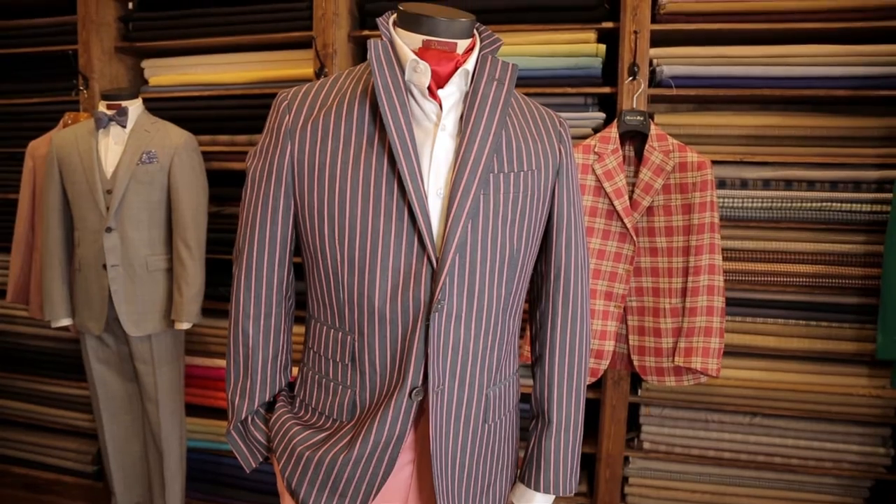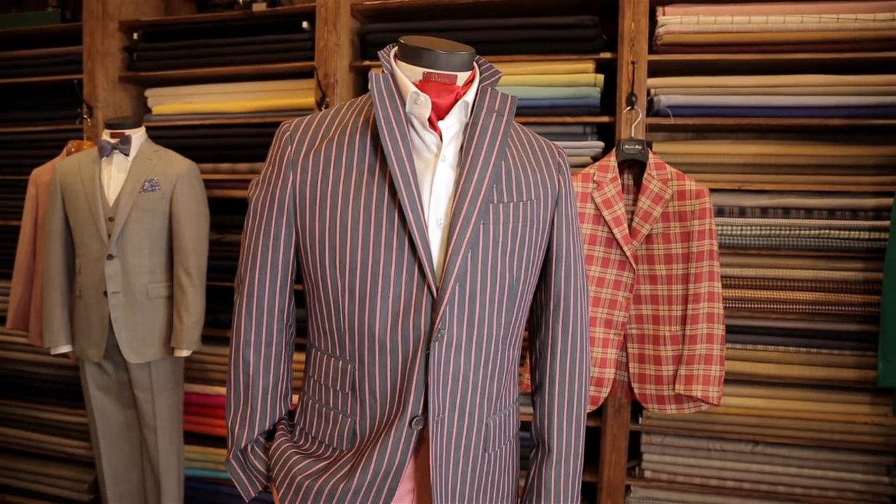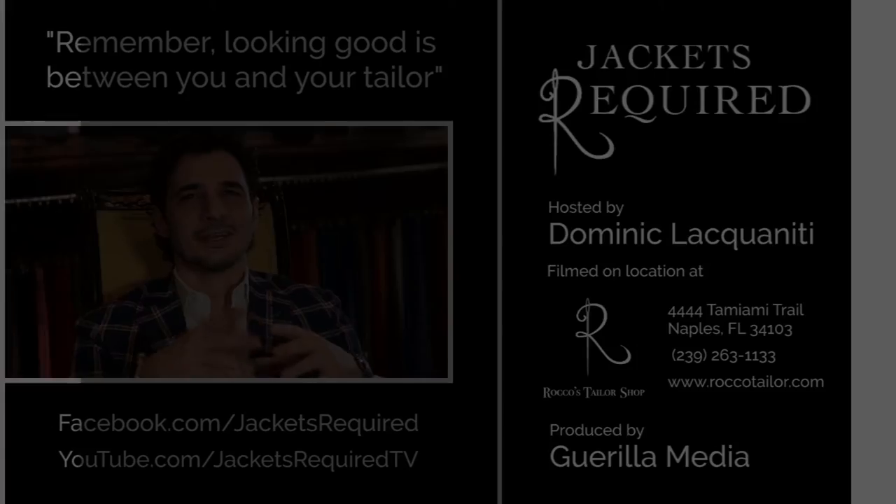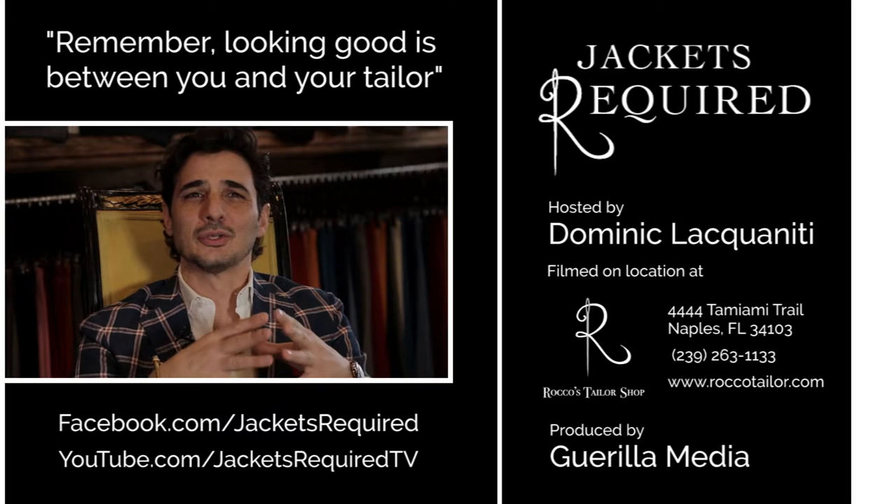I recommend that gentlemen have at least two well-fitted suits in their wardrobe. Cotton is a constant for your summer social scenes — they are durable, but can wrinkle easily. Tropical weight wools are a hot weather winner. Although a bit warmer than cotton, nothing compares to the look and feel of a well-cut suit.